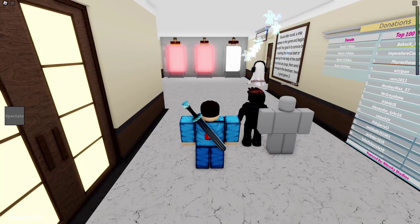Hey guys, welcome back to another video. Today I am back in Roblox and I'm checking out yet another sinking ship game. So yeah guys, let's get into the video.